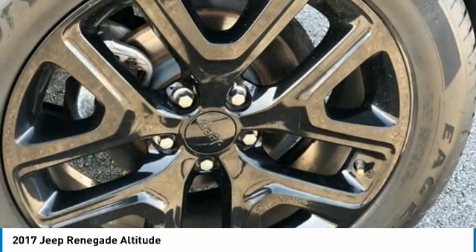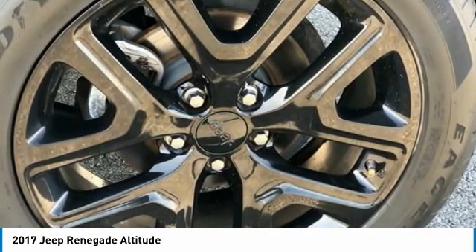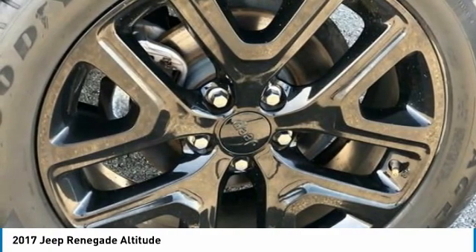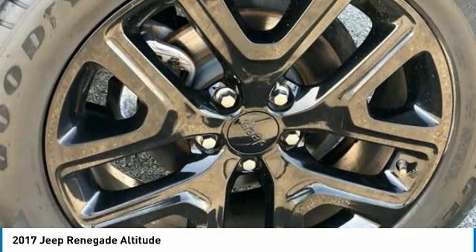Brake assist, claw flow back bucket seats, compass, delay off headlights, driver door bin, driver vanity mirror, dual front impact airbags, dual front side impact airbags, electronic stability control, 4-wheel independent suspension.